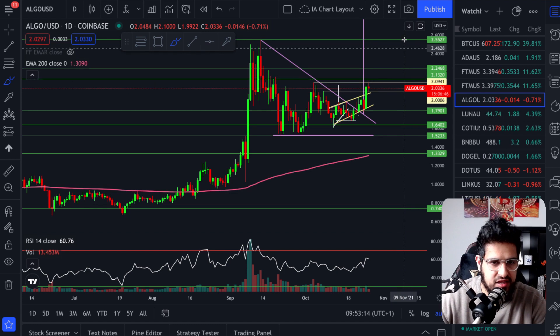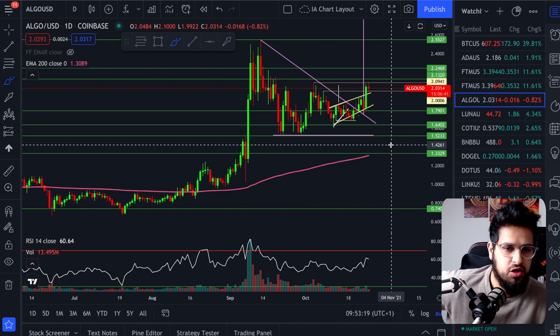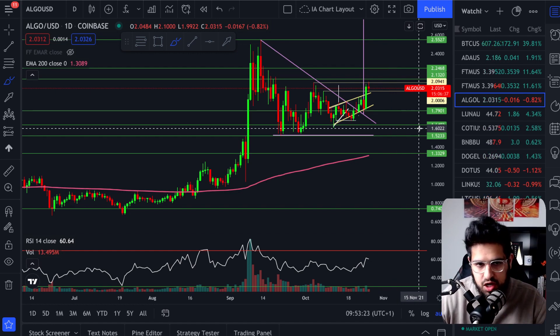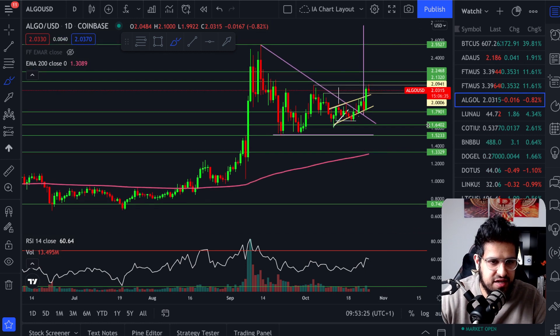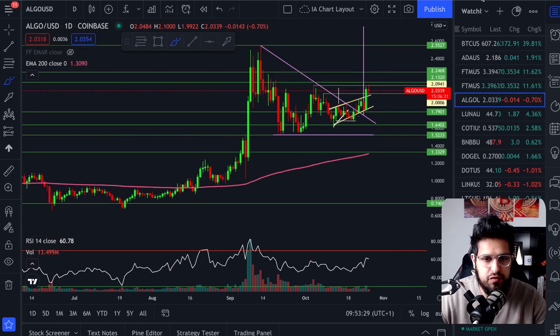I've got my stop loss below this dip down here at $1.68. We're going to be riding this up to the target — a nice, quick, easy position. We've been monitoring this for a while. We know what we've got on Koti and we can place a nice swing trade. In the long-term portfolio, you guys know I believe in Algorand, so I'm not touching that piece. This is just me playing around with a little bit for some trading.